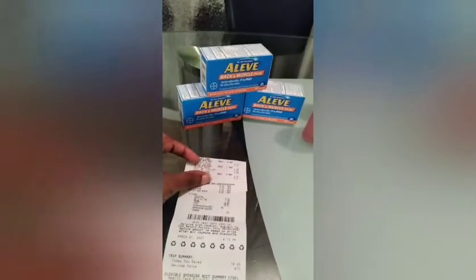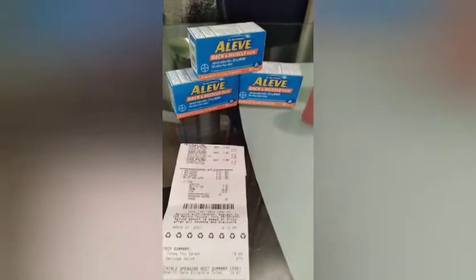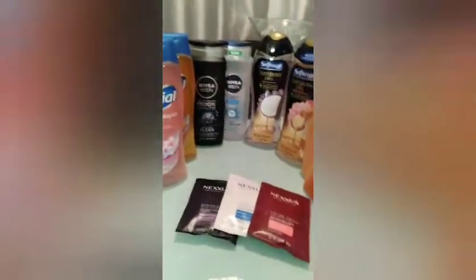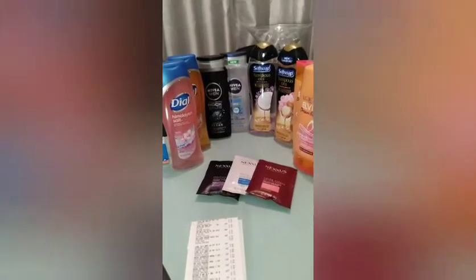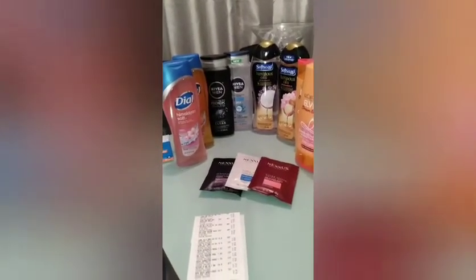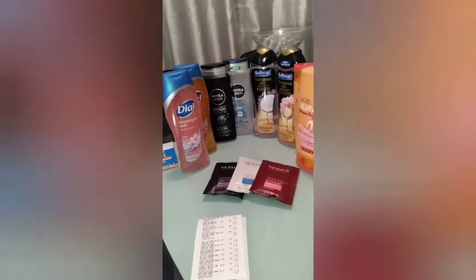I didn't use any ECBs in this transaction — just used my FSA card. The next deal I'm kind of pleased with but kind of not, because the store did not have the clean and gentle Dial. However, I need more body wash in my stockpile so it was needed anyway, and I already had the deal planned out.